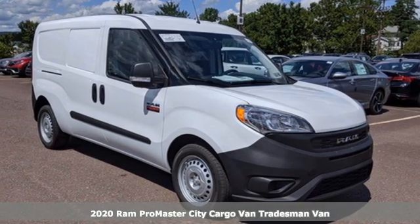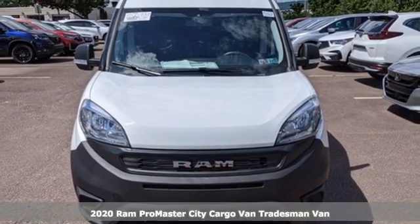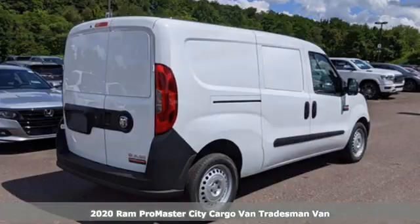It's a new 2020 Ram Promaster City Cargo Van. From step-in heights to cargo space, this Promaster is an easy fit.